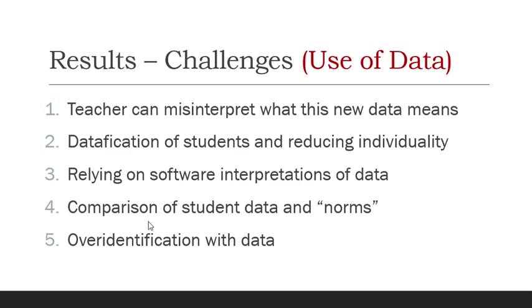Sometimes student data is compared with norms, and that can be a problem because students might think they are less or more capable depending on how they relate to those norms. There is also the risk of over-identification with data, so that students start to identify with, say, low heart rates. The data should help with learning — it should not datafy students and make them the data.